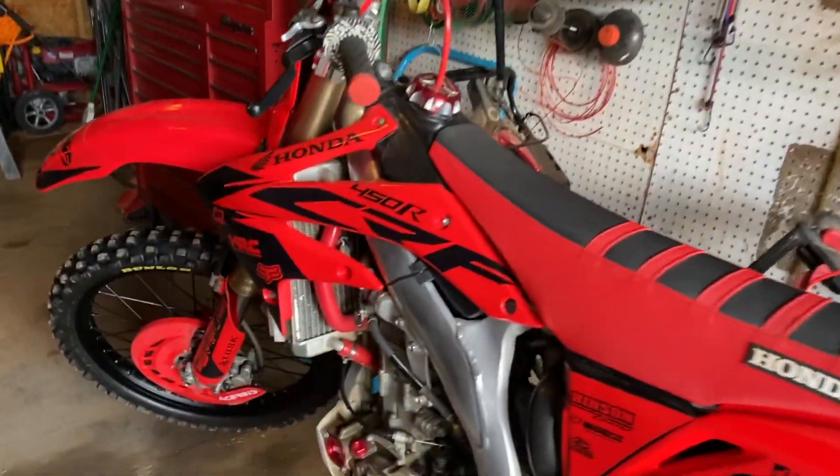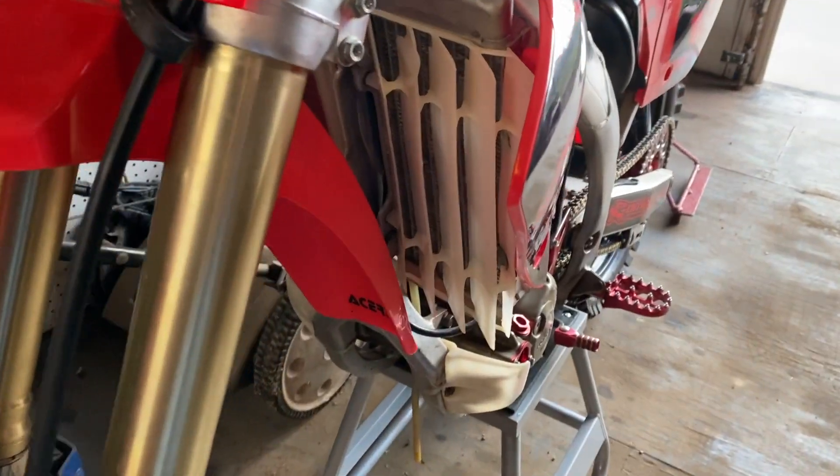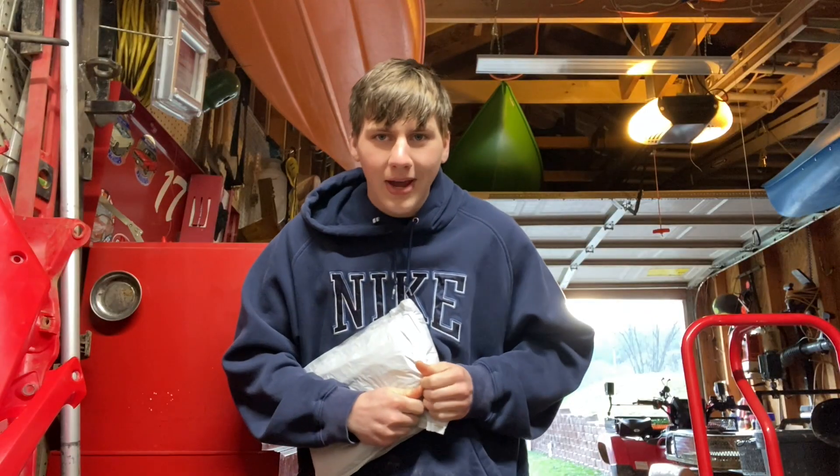It's pretty cold out today, not gonna lie, but the bike's looking great as usual — looking like a stud. This is what we're fixing right here: we're taking these things off on both sides and replacing them. Let's do that right now.